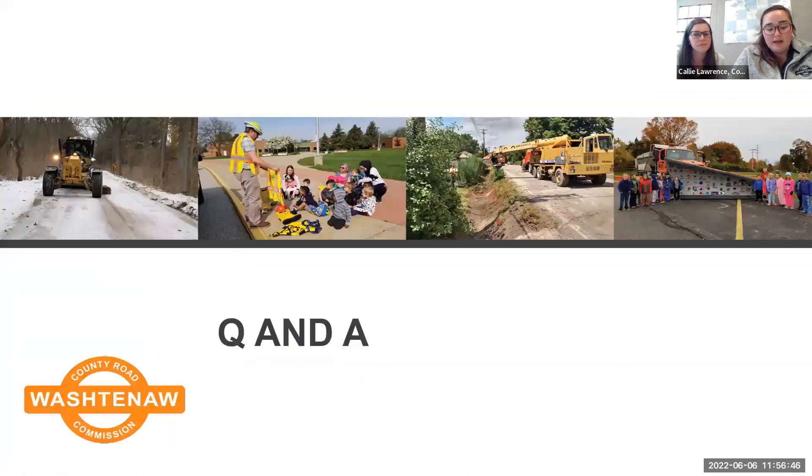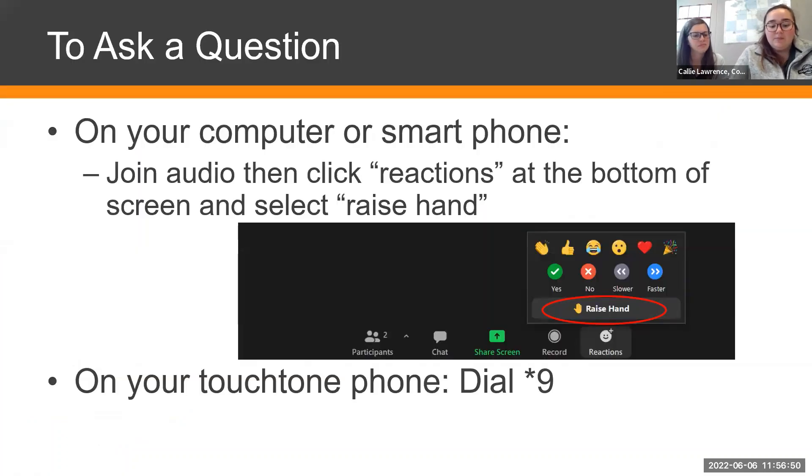We'll now open it up to Q&A. If you're viewing on your computer, make sure to click 'Join Audio,' then raise your hand using the Participants or Reactions button at the bottom of your screen, then the Raise Hand button in the bottom right corner. If you dialed in by touchtone phone, dial star nine to raise your hand. I'll unmute participants with raised hands one at a time, announcing your username or last four digits of your phone number when it's your turn.